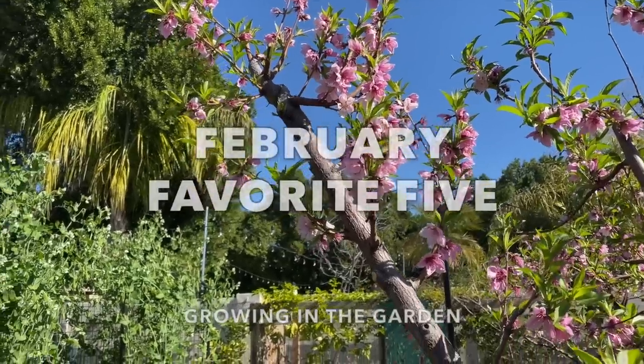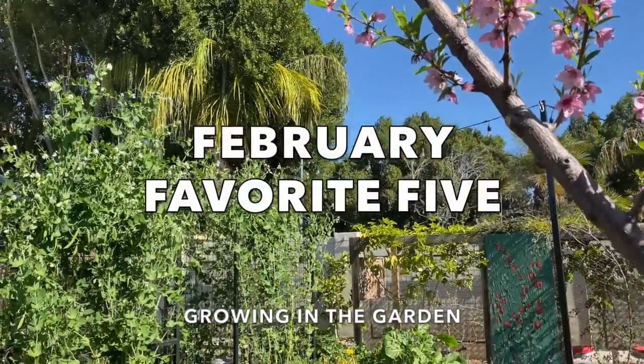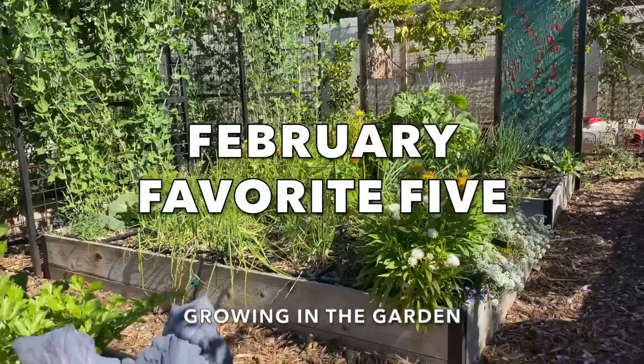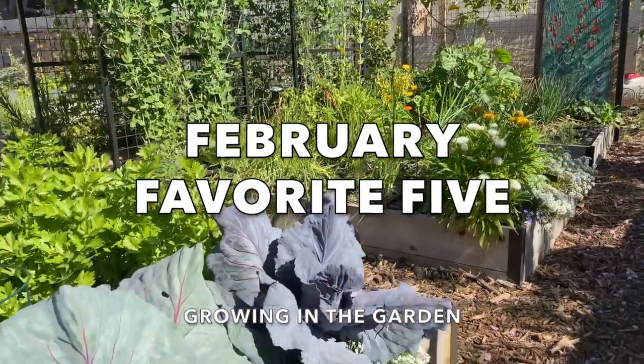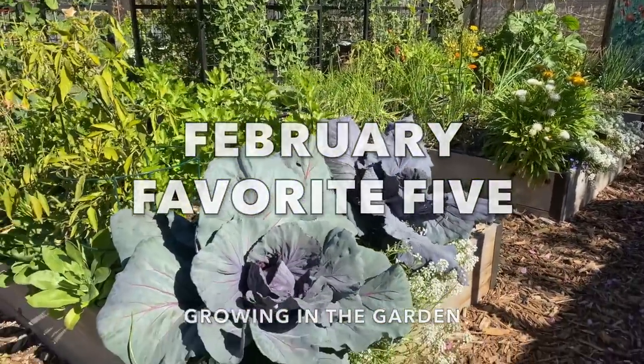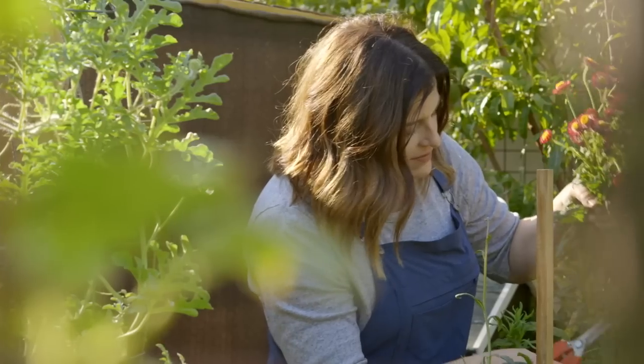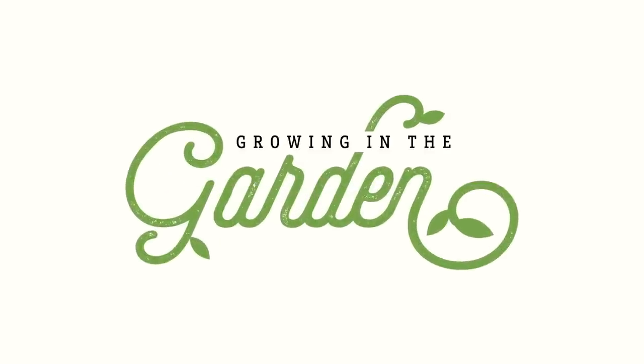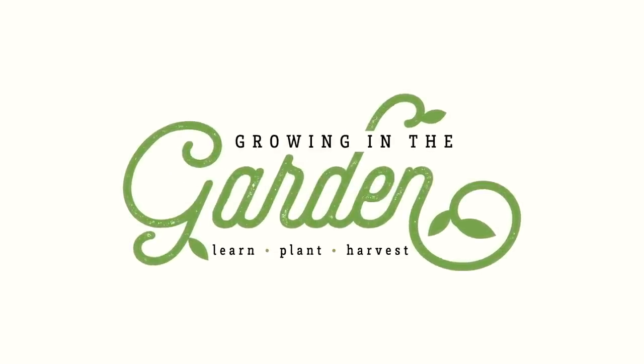My garden is in Mesa, Arizona, zone 9b, and the great thing about gardening in Arizona is that you can garden year round. In today's video I'm going to show you my five favorite things that are growing right now — I'll show you how it's growing, tell you a little bit about it, show you when I planted it, and give you some tips for harvesting. If we haven't met before, my name's Angela from Growing in the Garden, and I love to share garden inspiration and helpful tips so you can be successful in your own garden.